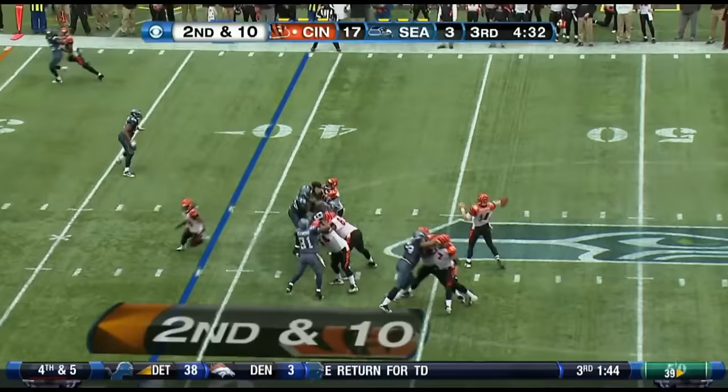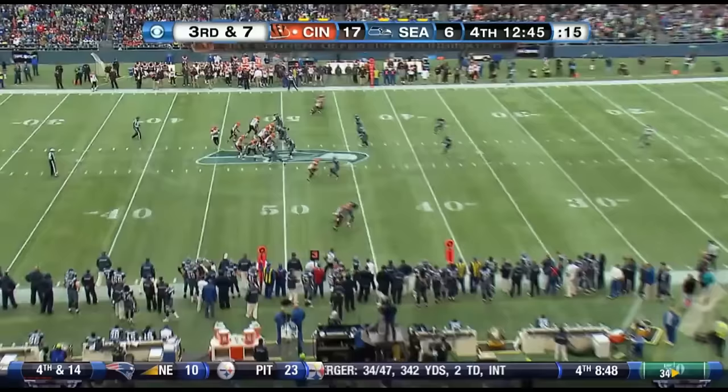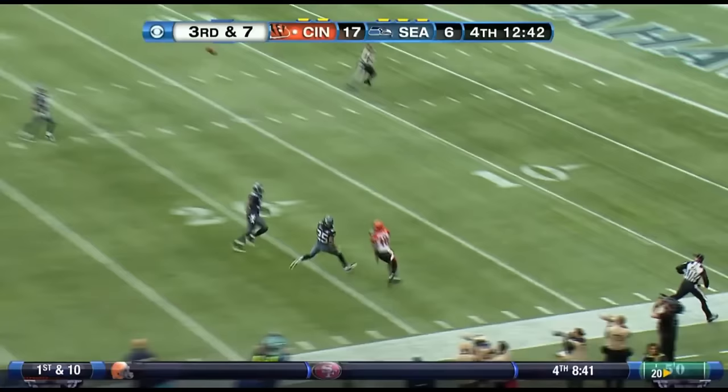Dalton up the right sideline — intercepted. Richard Sherman was right there for the Seahawks. Dalton takes the snap, going to let it fly. He's got green down near his side. Ball is tipped up and intercepted — it's picked off by Cam Chancellor.